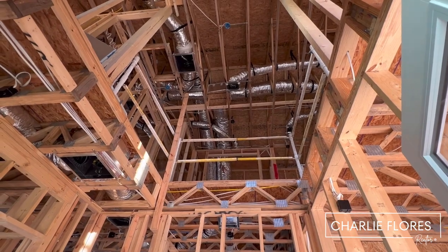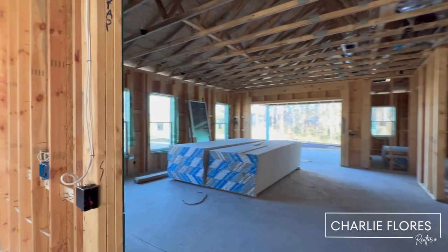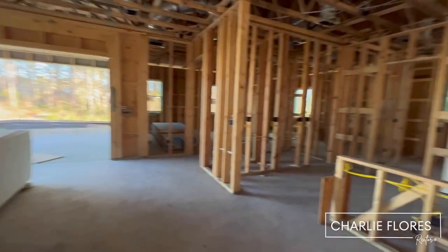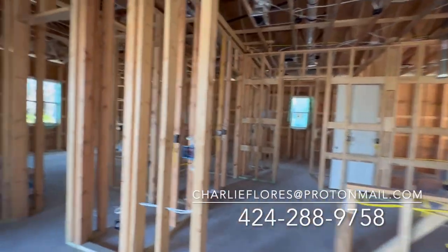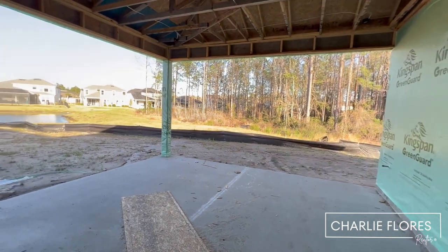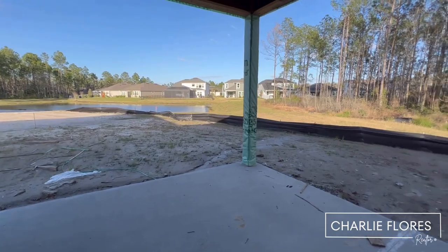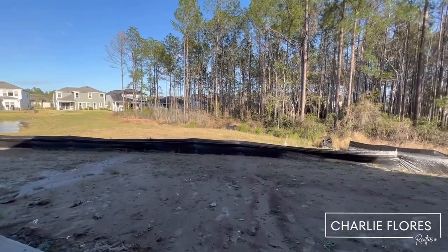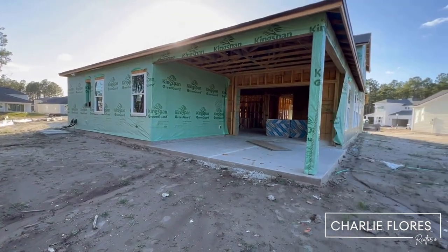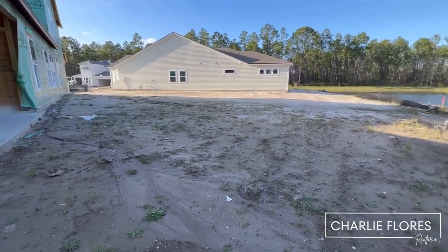As you can see, this will open up so you'll have a nice high foyer. Since this one is in pre-drywall, I just wanted to walk through so we can see the backyard. If you'd like a private tour, feel free to reach out. Here we have the lanai — you get some water view and a view to the preserve. You also have a lot of side yard space as well.